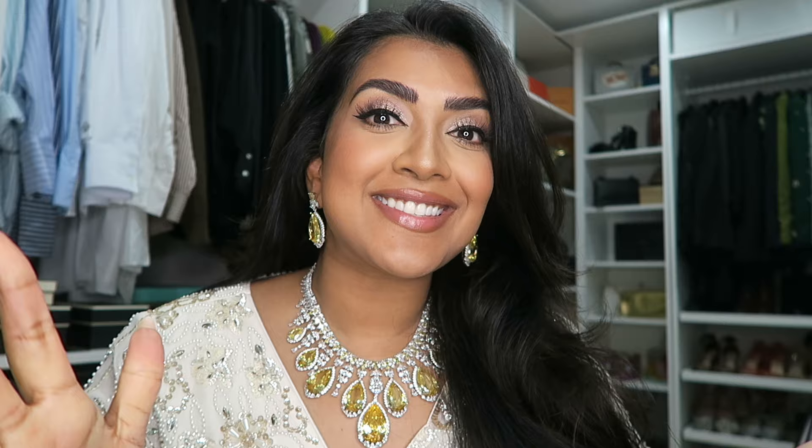If you guys enjoyed this, do give it a thumbs up and subscribe of course. And if you like these kind of getting ready with me's for events, do let me know. Until next time!